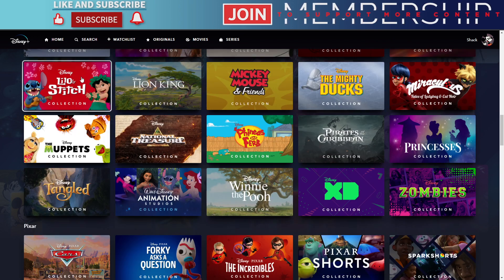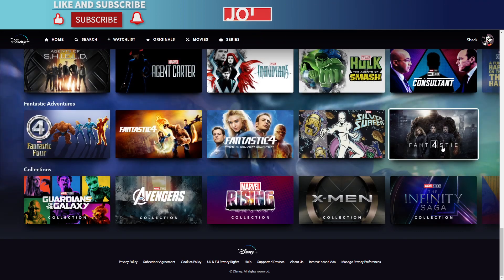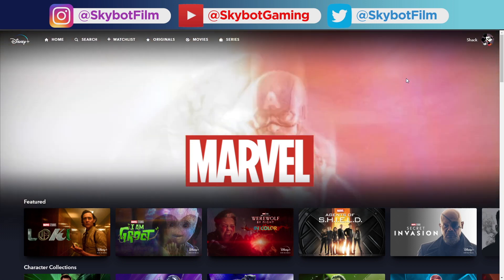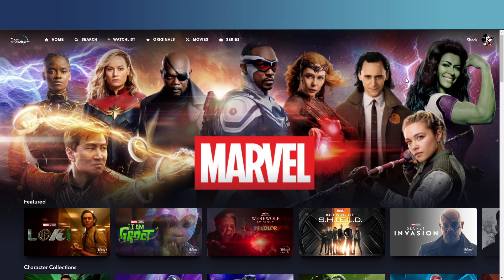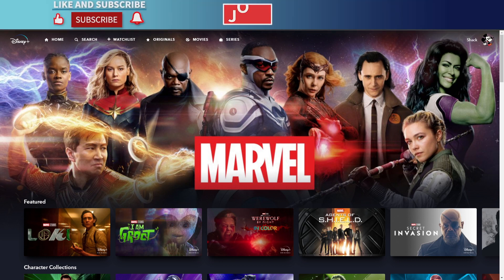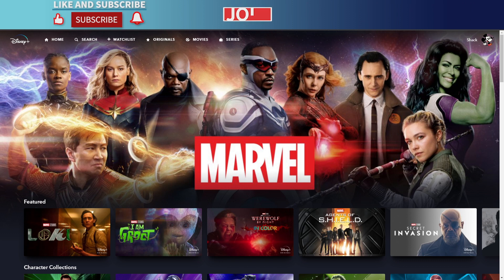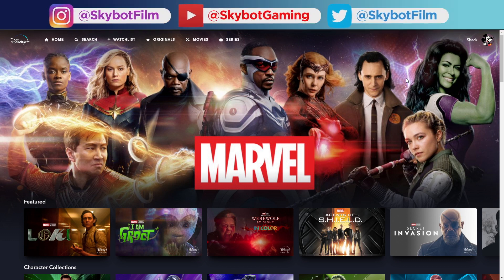And there they all are in the Marvel section for you. That is the Marvel subsection on Disney Plus! Let me know what you think of Loki at the moment — pop a comment down and let's have a discussion. Thanks very much for watching. Don't forget to click the subscribe button and the notification bell, and consider joining our membership for additional content and to support the channel. Until next time, bye!